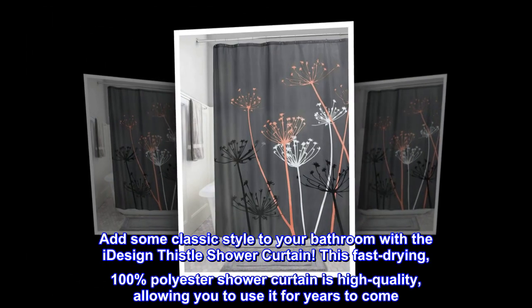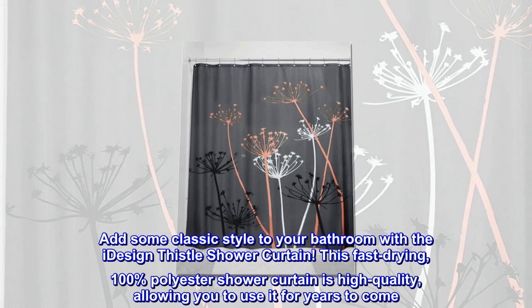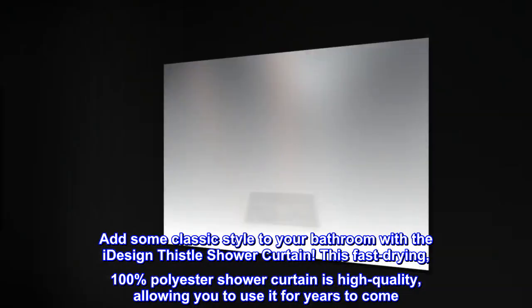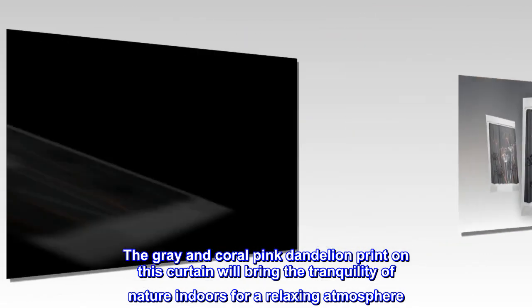Add some classic style to your bathroom with the I-design thistle shower curtain. This fast-drying, 100% polyester shower curtain is high-quality, allowing you to use it for years to come. The gray and coral pink dandelion print on this curtain will bring the tranquility of nature indoors for a relaxing atmosphere.